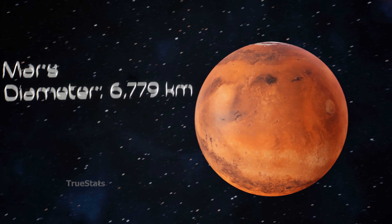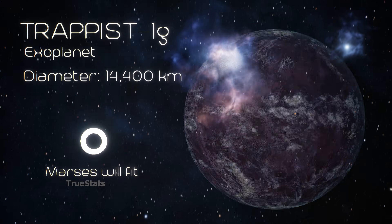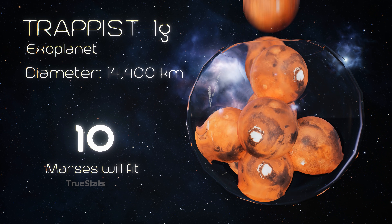Mars, the red planet — just 10 Mars-sized planets fit inside TRAPPIST-1G.